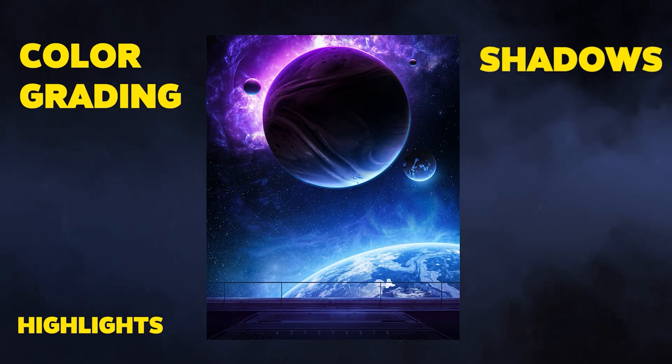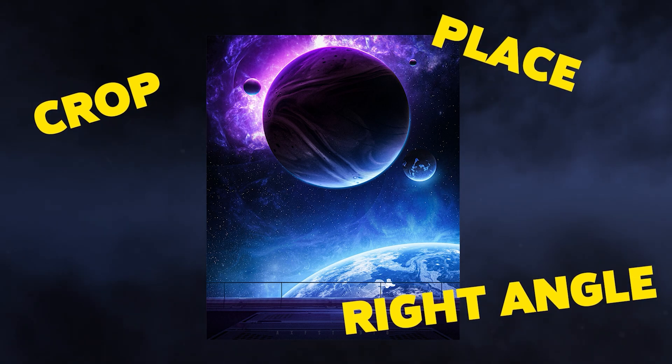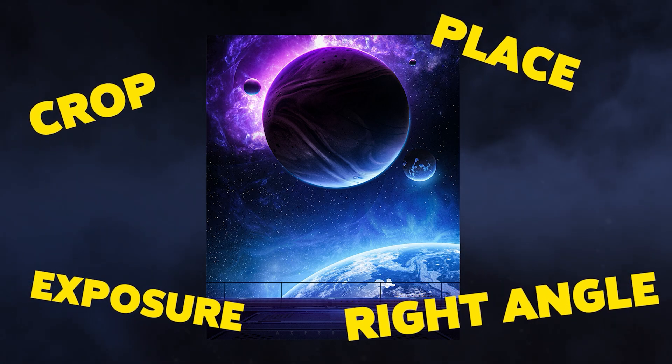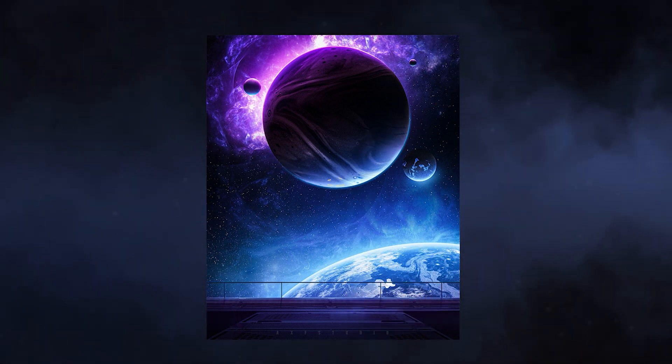What you can do is have all your images inside Photoshop, crop them, find the right angle, place them, and just work with the exposure. This way you can visualize your entire composition, and only after that start blending them all together.